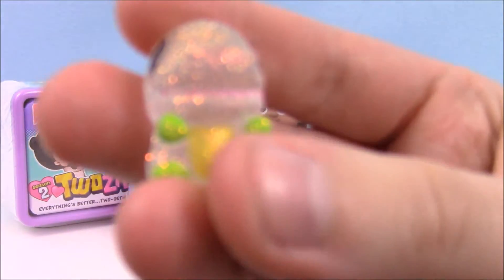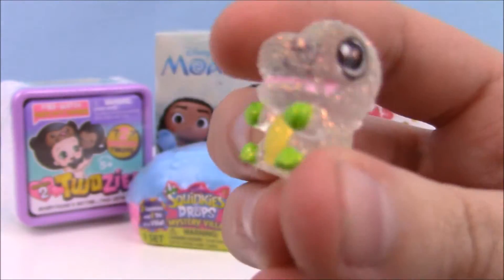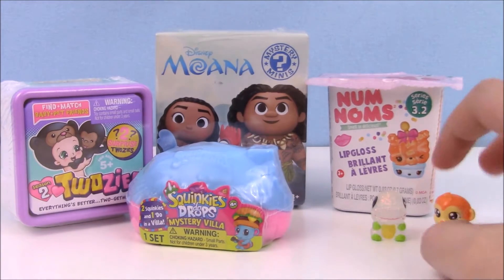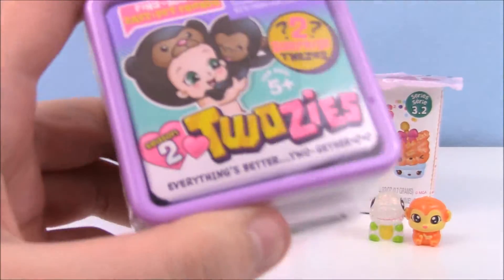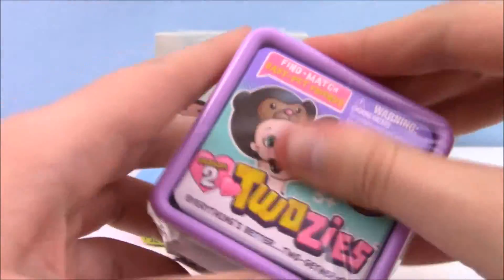Alright guys, this is Tia Rex — really cute. And Bitty Bananas. Bitty Bananas is actually considered rare, but like I said I've gotten her several times, so kind of weird. Let's open up our Twosies.